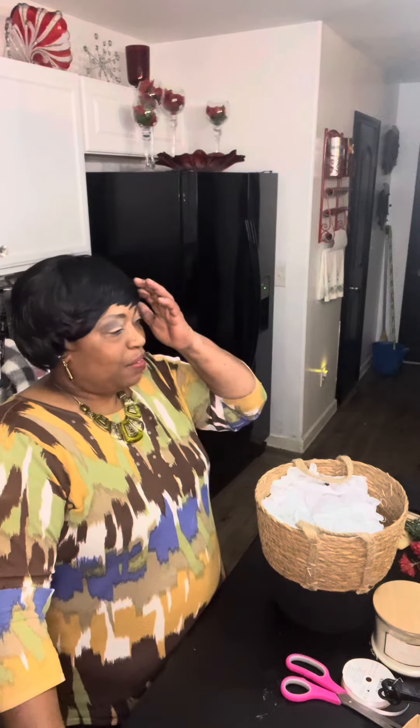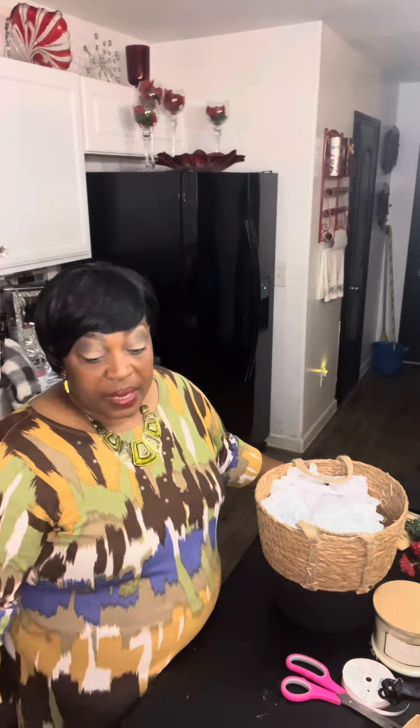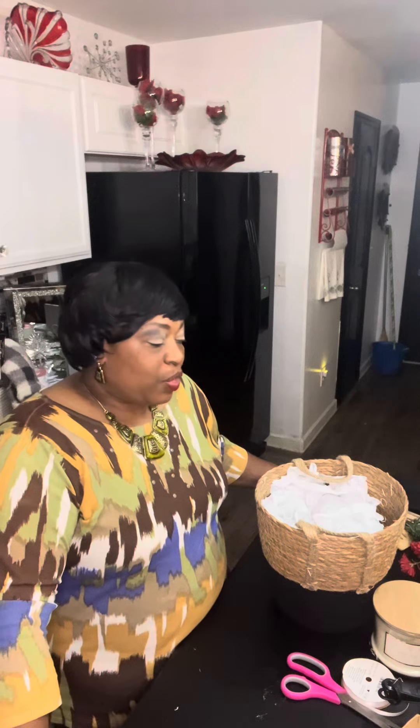You guys know I gotta give you a weather report — beautiful day here in North Carolina. A little breezy here and there. It was very cold this morning; when I looked out the window there was frost on the windows, but throughout the day it did warm up, so that's a good thing.